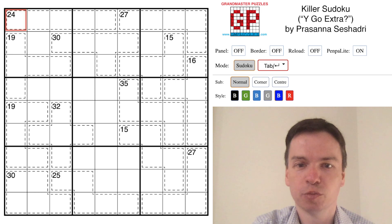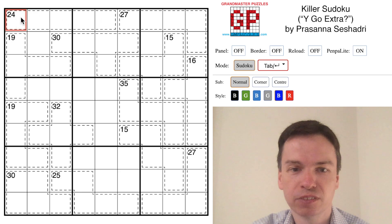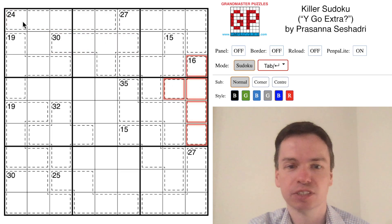We're here to solve this killer Sudoku by Prasanna Sashadri called Y-Go-Extra. It's a pretty challenging puzzle. It only has these pentomino-shaped cages — there are actually 13 of them, and that's where the theme Y-Go-Extra comes from. There are actually two of the Y-shape and one of each of the other shapes.